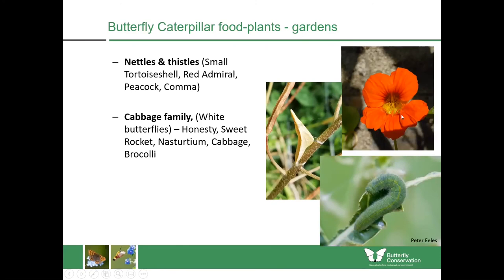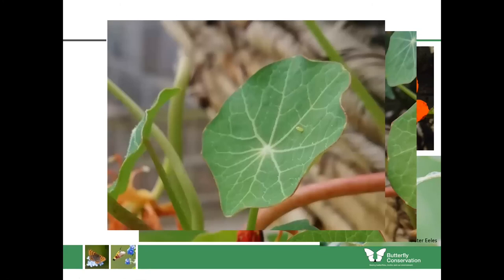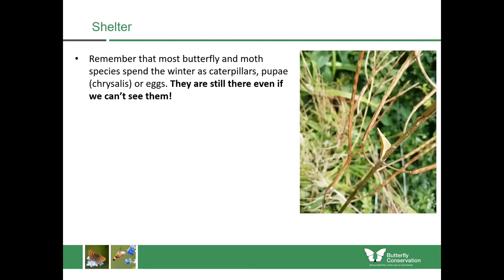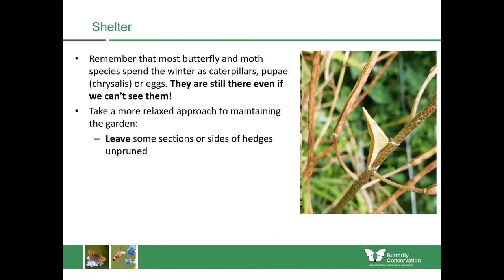Nasturtiums are great as well — longer-tongued bumblebees will feed upon those flowers, and butterflies will lay their eggs upon them too. This is an example from a first-floor flat in Stirling: a hanging basket with a nasturtium growing out, and if you look closely you can see the egg of a small white butterfly. So even if you only have a small space and limited means, you can still be growing plants for insects. Just remember that when you're tidying up in the garden, insects are still there even when we can't see them — they might be spending the winter as caterpillars, pupae or eggs.